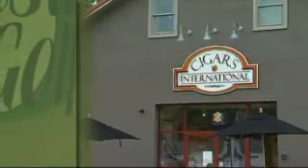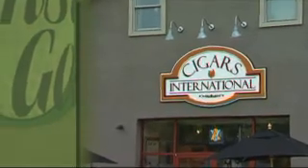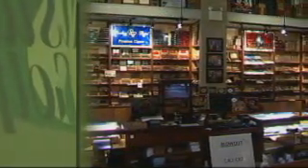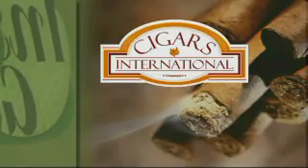Teed Off has been taped on location at Cigars International Superstore in Bethlehem, PA, the largest retailer of premium cigars in the nation. Check out their website for specials and to place your next order at cigarsinternational.com.